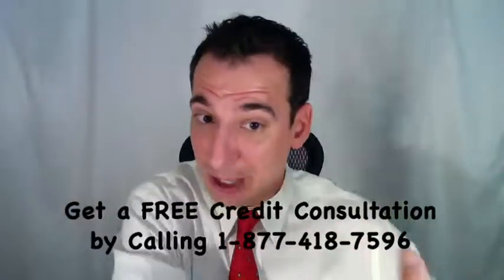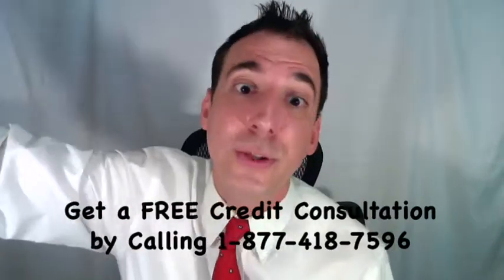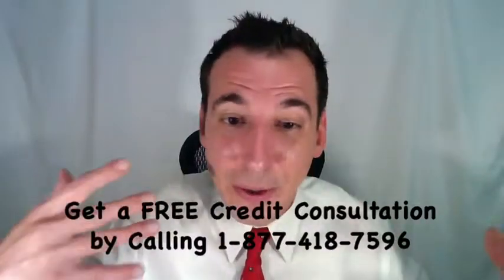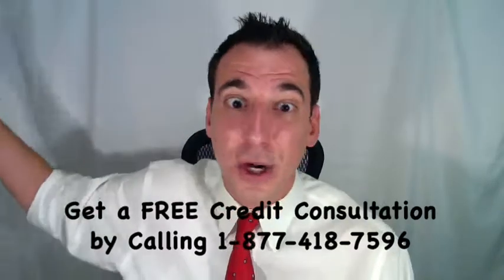The program removes the lien from your credit report before you have to wait those seven long years after it's been paid. The idea is to make it a lot more consumer-friendly so people aren't penalized with less-than-perfect credit virtually forever.